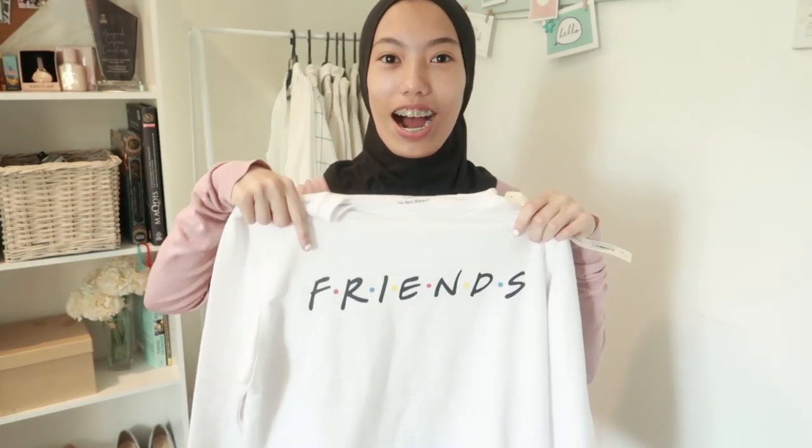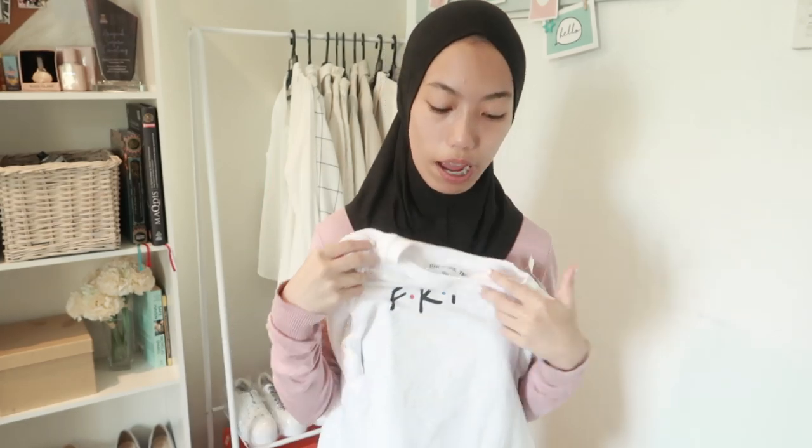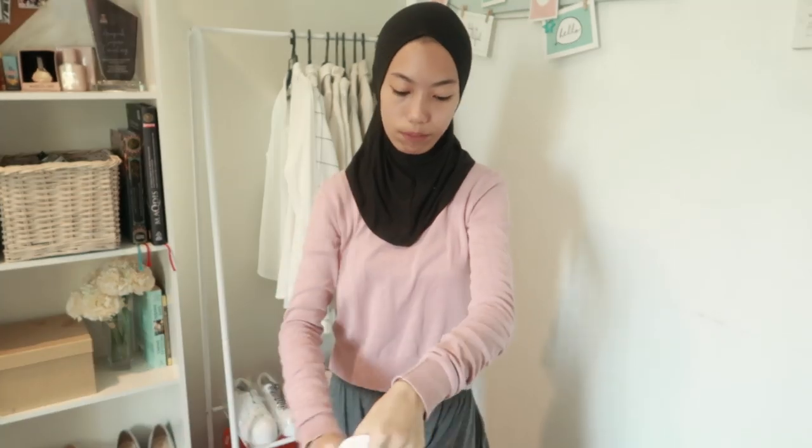The next one is my favorite thing ever — a Friends sweater! F-R-I-E-N-D-S, Friends! It's my favorite show. I watch it every single time and I've wanted this branded sweater for so long. I was planning to get it on Shopee but it's like my mom always buys bread there. So I got it — it's from Rumah Mode, size extra small. The material is so soft. My sister got the same one but in black. I'm so excited — I can wear it to the airport, to the shopping mall, for casual outfits.